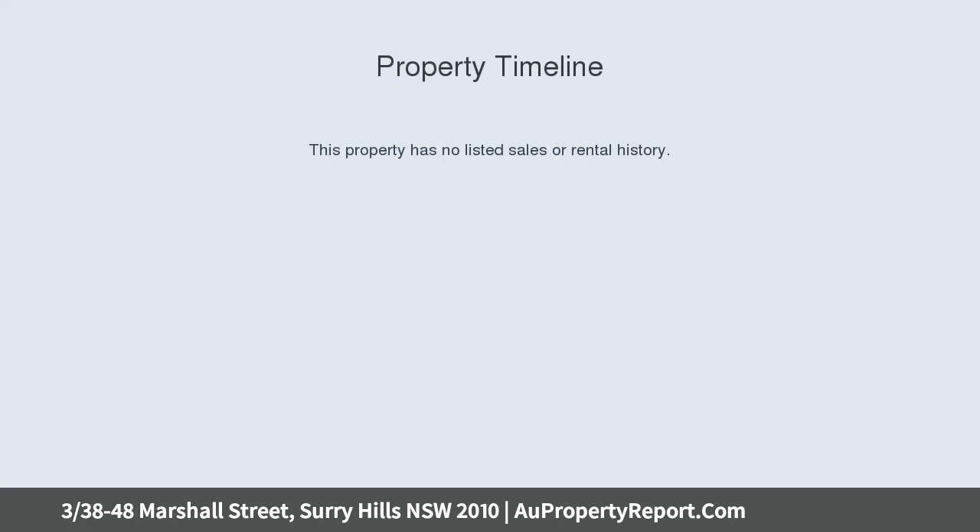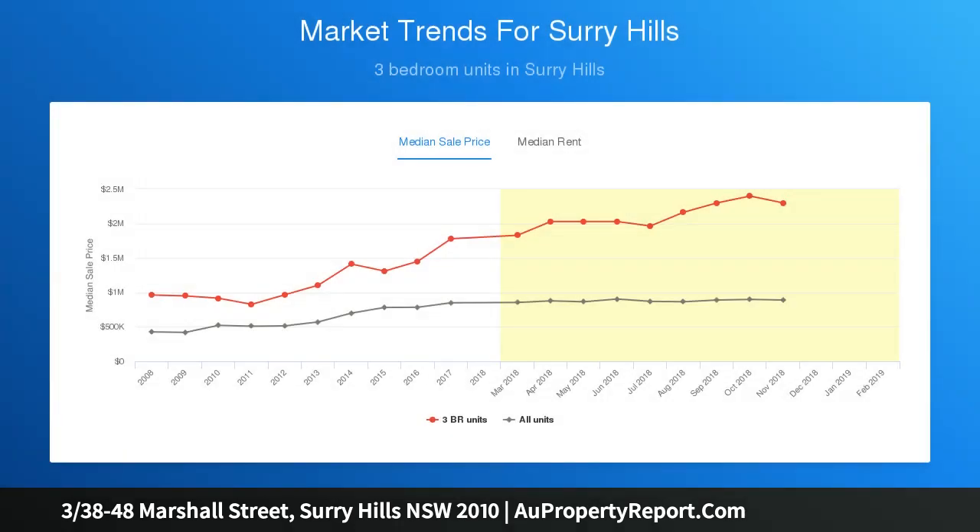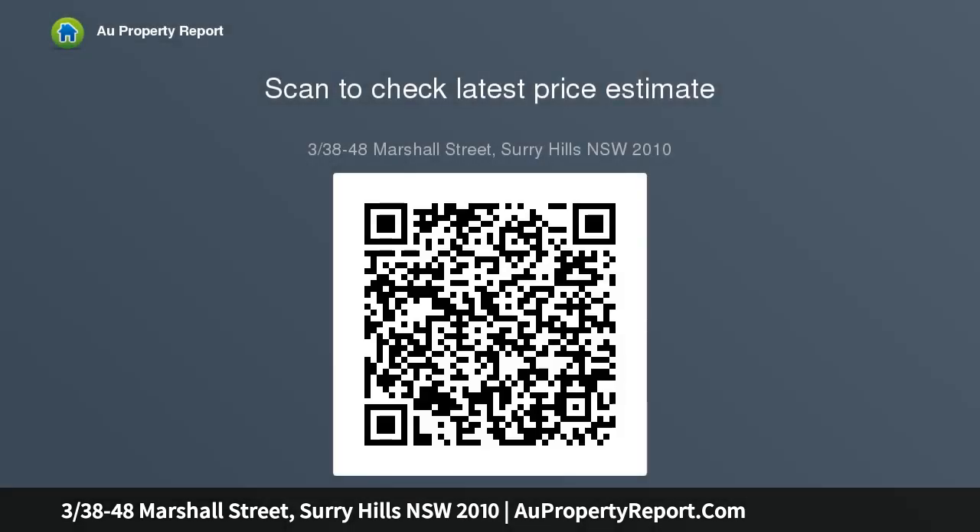Located in the Storehouse, one of the area's most successful warehouse conversions. This spacious two-bedroom apartment is a genuine urban oasis. The apartment's peaceful, tucked-away position belies its cosmopolitan location, with Surrey Hills' best cafes, restaurants, bars and boutiques literally just around the corner, on Crown and Bourke streets.